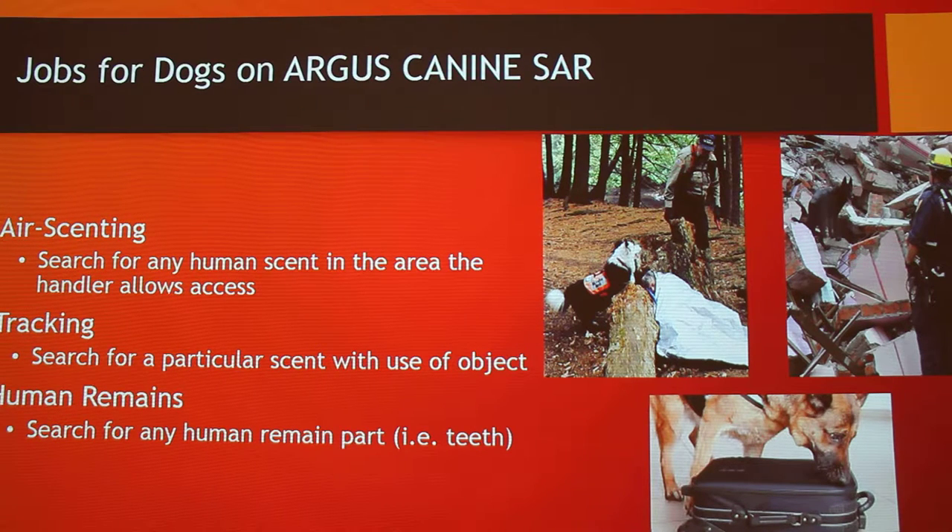There are three different job categories you can do with Argus, at least. There are a lot of different organizations that do canine search and rescue and they vary per each one. The one I worked with had three sections, and you had to have them predetermined with the dog you owned. The first is what Calvin was — an air scenting dog. They search for any human scent they can find in the area, typically used for wooded areas if a child was lost. There's a picture here of an old man in an emergency because he has a blanket around him — the dog is simply looking for human scent in the area.